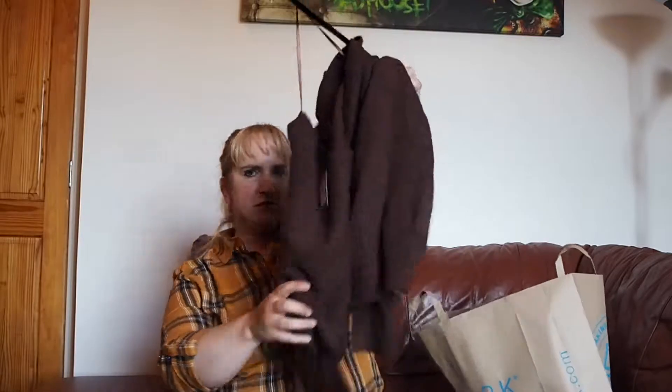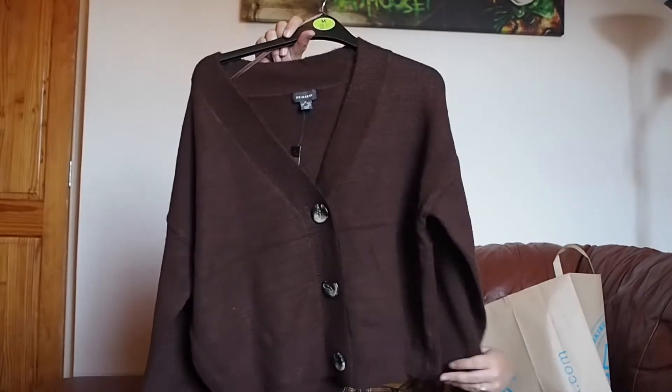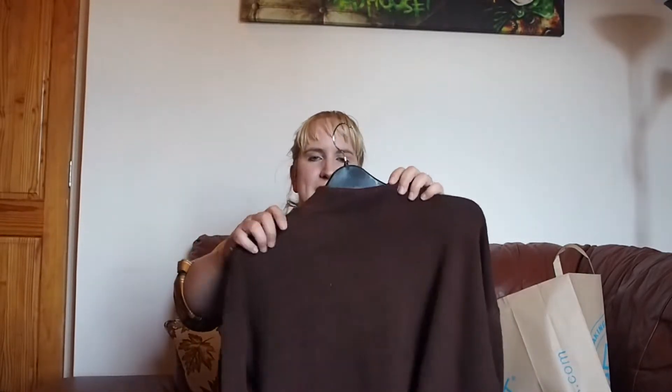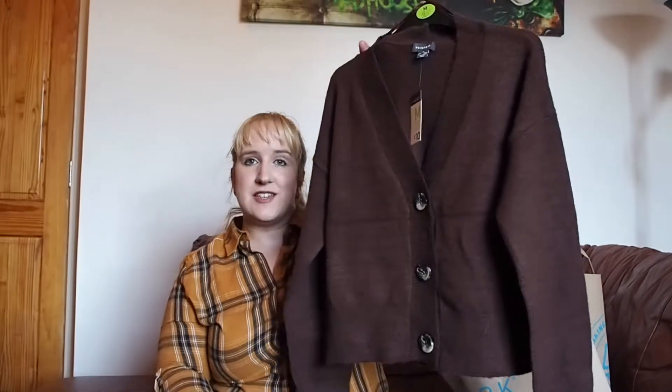So let's start. First of all, I got this cardigan. You can't really go wrong with brown in autumn, let's be honest. It's just a lovely cardigan. It's got almost like marble effect buttons, huge buttons as well. I got this in a size medium, which is on average about a 12 to 14. I am bigger than that, but I thought I don't want it to be too baggy. And that was 10 pounds.